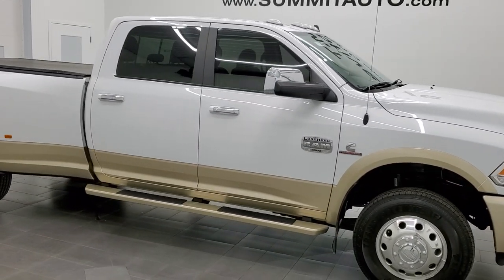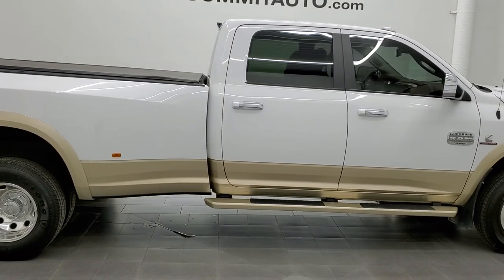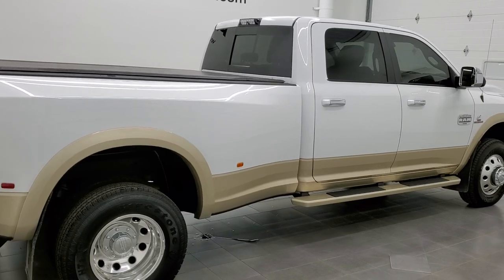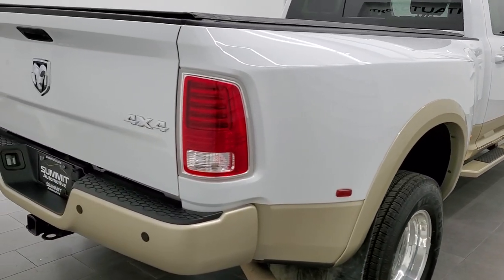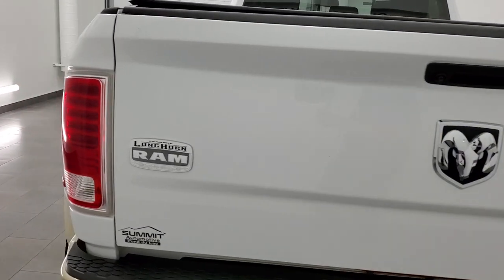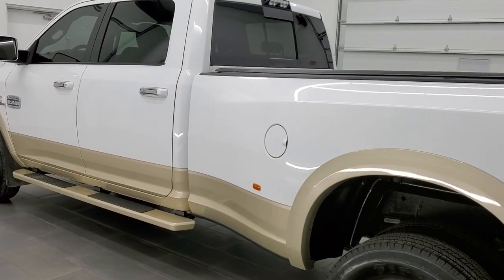This 2015 Ram 3500 Crew Cab Long Box Dually Laramie Longhorn is stock number 12347Z. We are here at Summit Automotive in Fond du Lac, Wisconsin, your new and used heavy duty truck and Ram headquarters. This 2015 Ram 3500 has the 6.7 liter Cummins diesel engine.